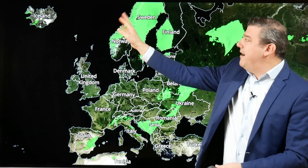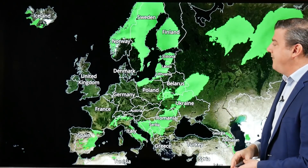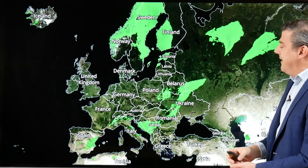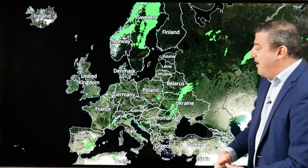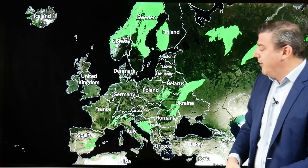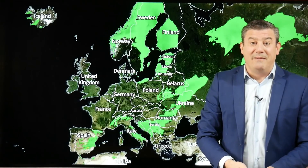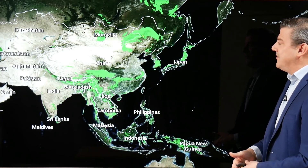Moving through to Europe, we're seeing some heavy rain around Norway and Sweden. There's a stormy little low pressure system just off the coast helping to push that rain right through towards Finland. Some heavy falls also around parts of Russia, hopefully nothing too extreme. Further south, Spain has some bigger accumulations that could get up to 50 to 100 millimeters within the next 24 hours.